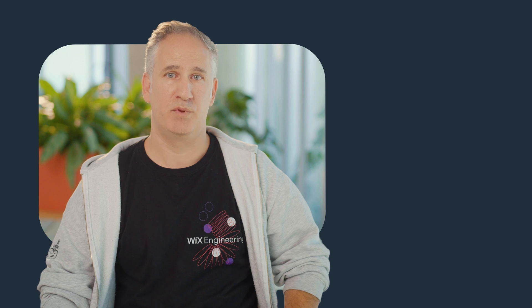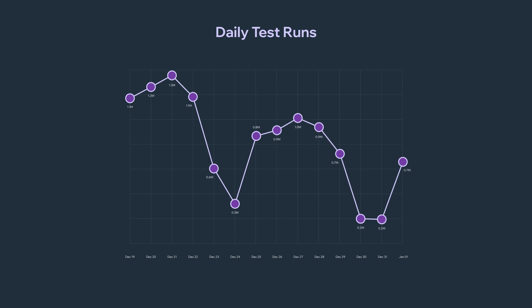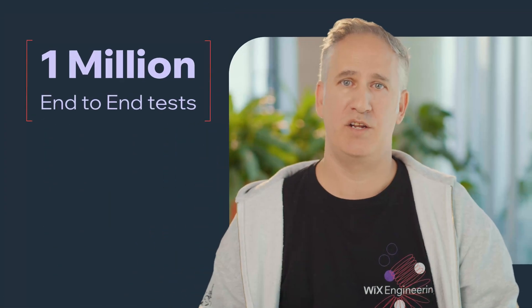In order to make sure we only deploy great experiences, we thoroughly test everything we deploy to production. We're so obsessed with making sure we provide the best service, we run over 1 million end-to-end tests daily.